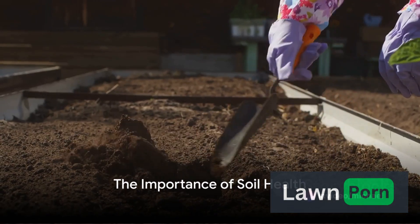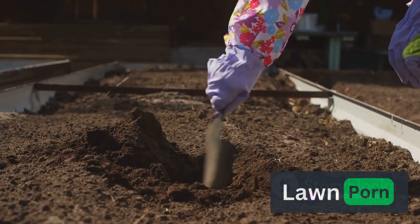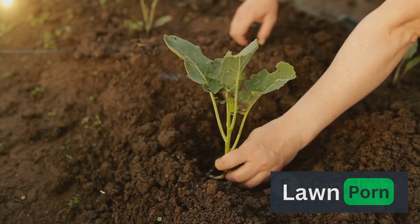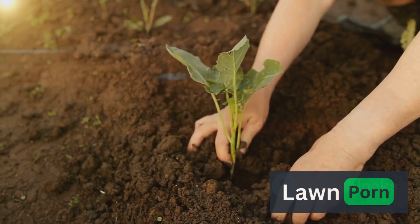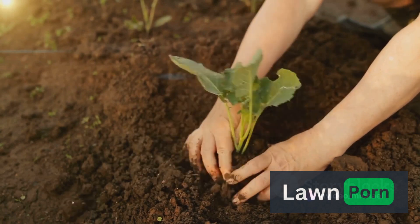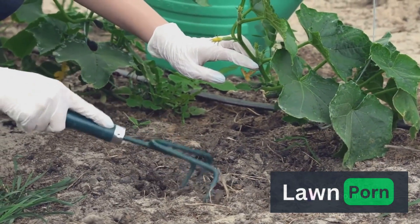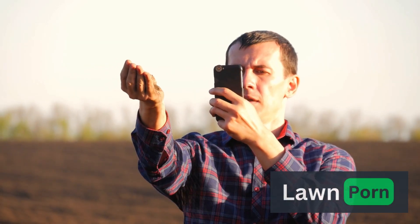Every seasoned gardener knows that a thriving garden is the result of dedication, knowledge, and a few well-kept secrets. Whether you're a beginner with a windowsill herb collection or an experienced horticulturist with a vast backyard oasis, mastering the art of gardening is a continuous journey. In this blog post, we unveil the secrets of master gardeners that can help you create and maintain a garden that flourishes throughout the seasons.